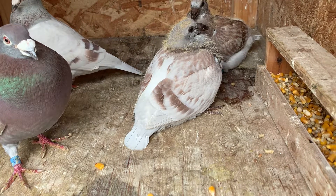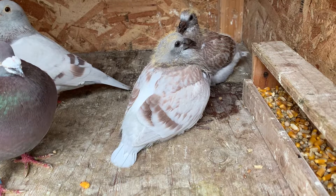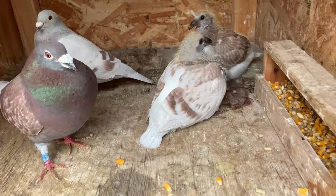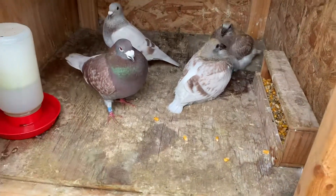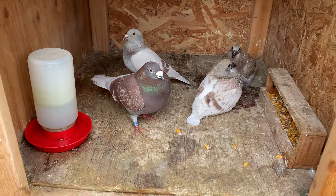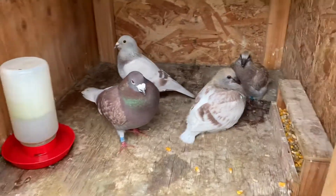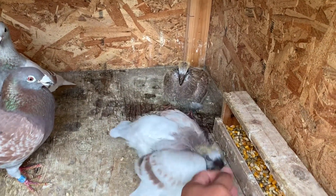They're about 18 to 20 days now and kind of eating on their own already, so I like that. Nothing too much going on here except for these little guys. We're gonna be pulling them out here in the next week to wean them — nice and healthy little young birds.